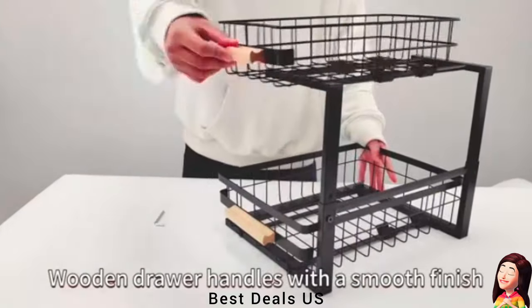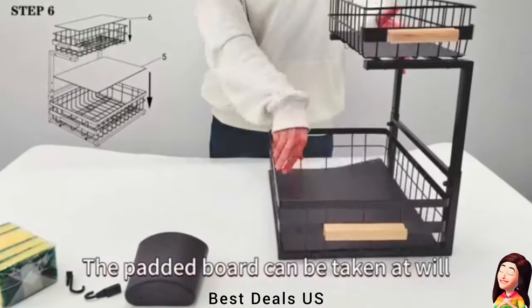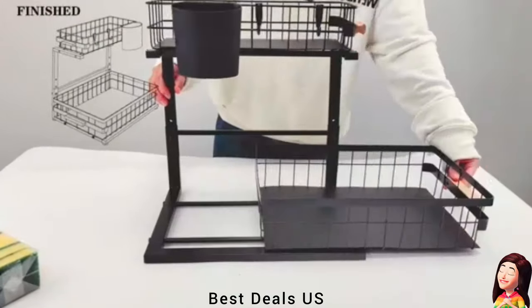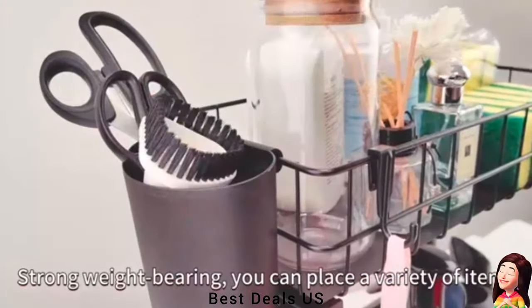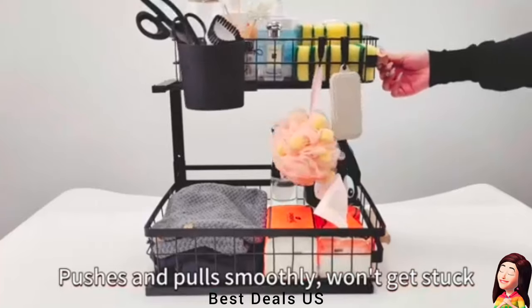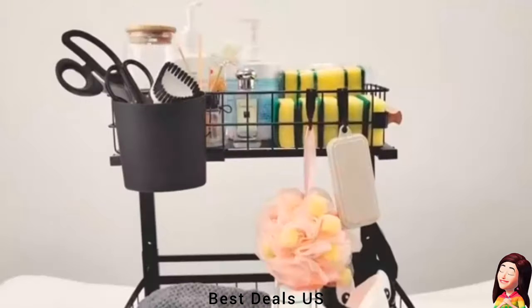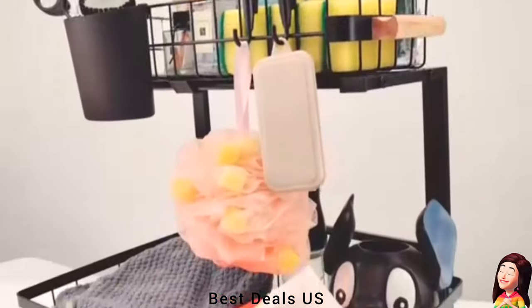Like kitchen under-sink for cleaning supplies, bathroom under-sink for toiletries, and so on. With a pull-out cabinet organizer, you have room for all your stuff, and a slide-out system like this makes it easier to access everything you store under the sink. Product link is given in the second link.